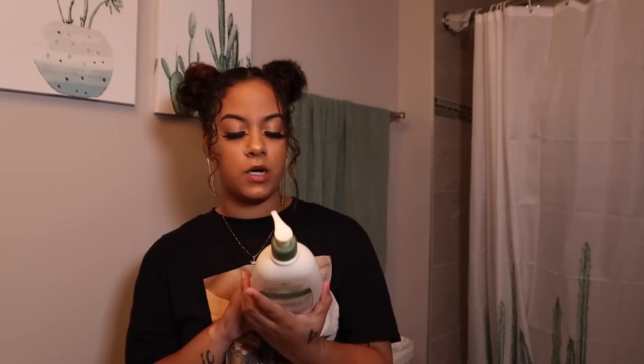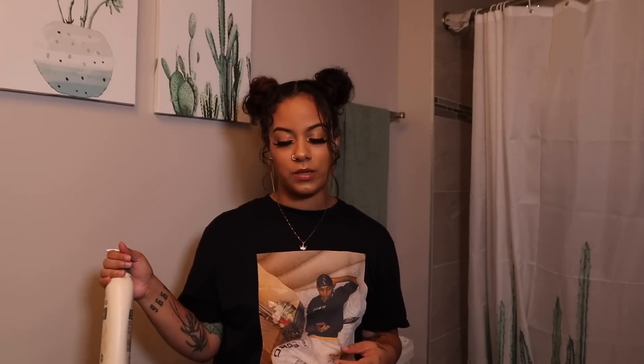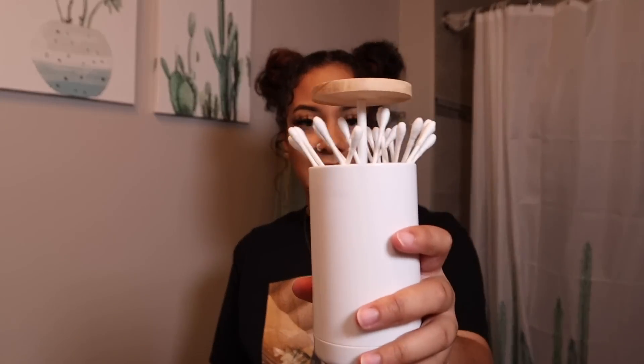Next up is my lotion — this is Aveeno Daily Moisture Lotion. It nourishes dry skin and it's fragrance free. If you haven't watched my feminine hygiene video, I suggest you do because you might learn something. This lotion is perfect for me because I'm not a thick lotion type of person. I also sit in front of a fan while putting lotion on. And I have this little organizer from Shein — it holds all my Q-tips and things. It's probably under five dollars, super compact and hidden.